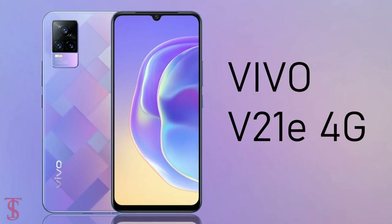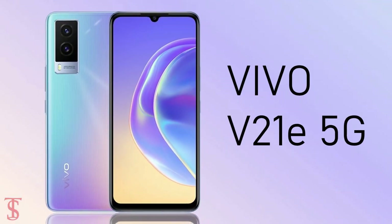After launching the Vivo V21e 4G back in April this year, the company has now launched the Vivo V21e 5G version in India with a different design and specifications.